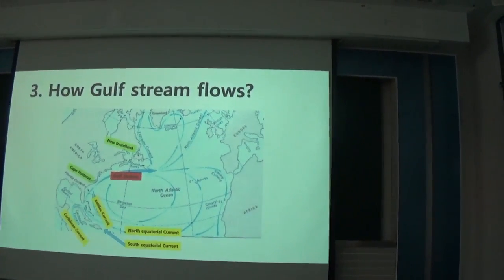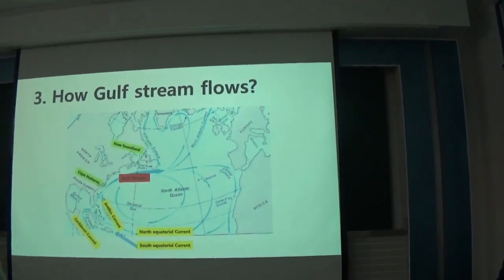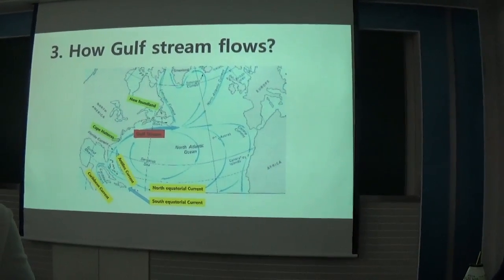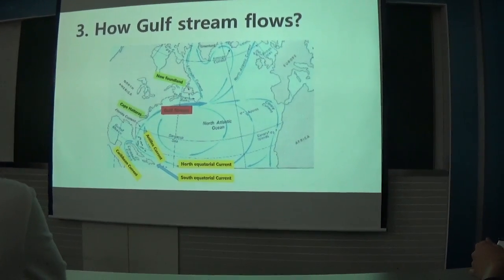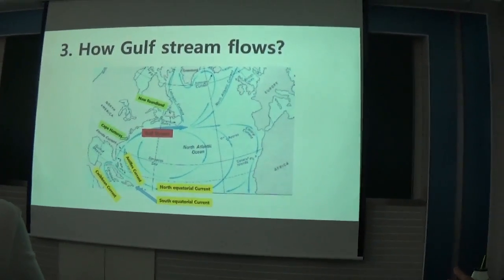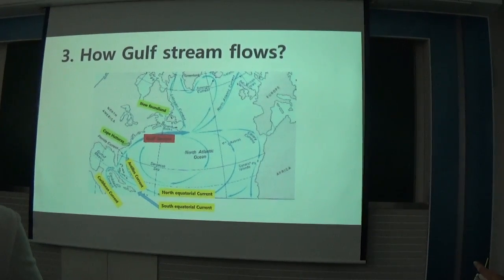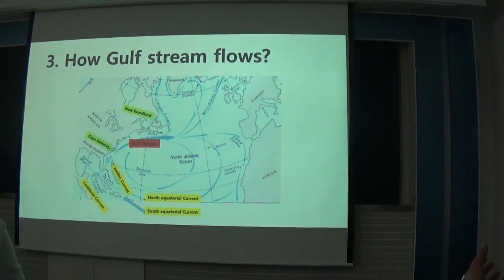Generally, the Gulf Stream passes through from Mexico and the Florida Strait, flowing northward until Cape Hatteras — about 1,200 kilometers. Following the North America coastline, it then moves eastward away from the American continent.